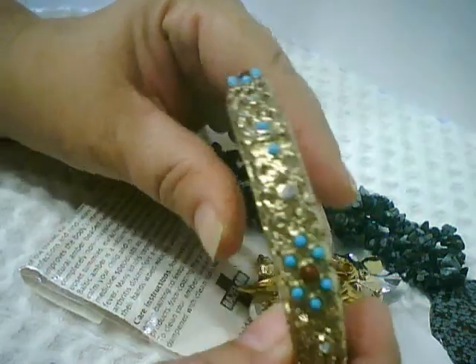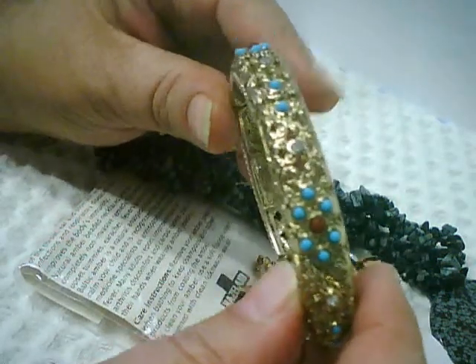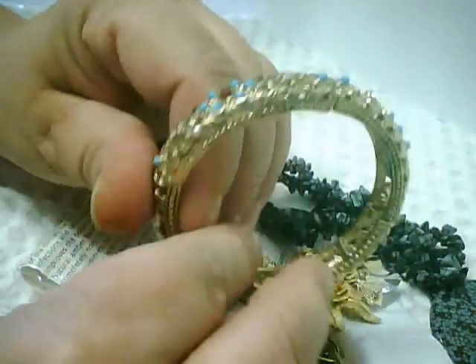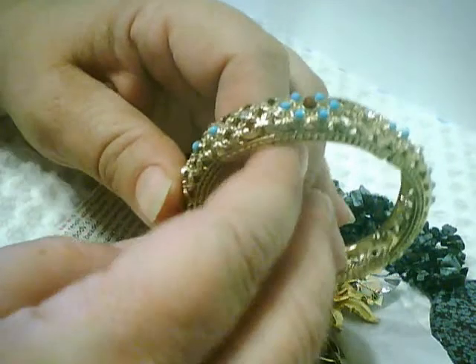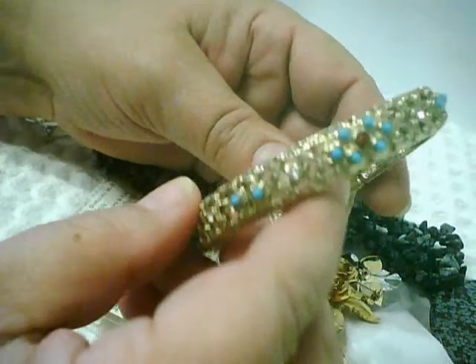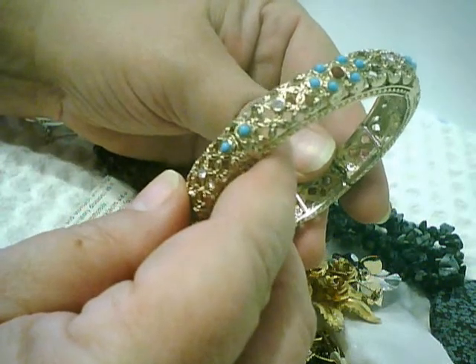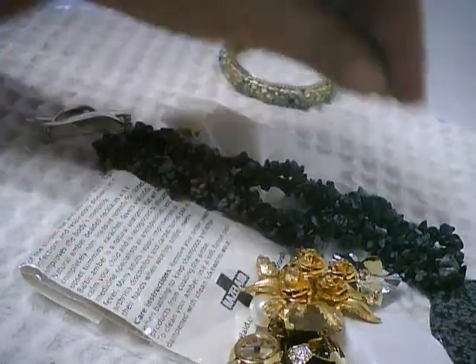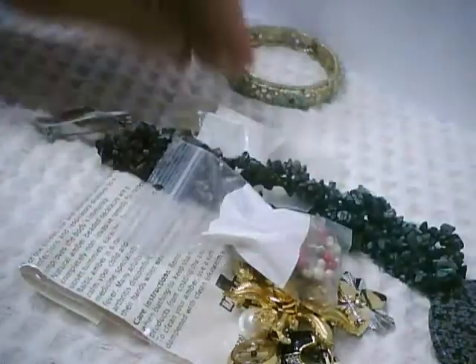I was able to look it up online and found lots of bracelets similar to this, not identical. I'm wondering if it's a Graziano knockoff, or else it's such a new piece that there are just no matching pieces online. I picked up some earrings that matched fairly well.